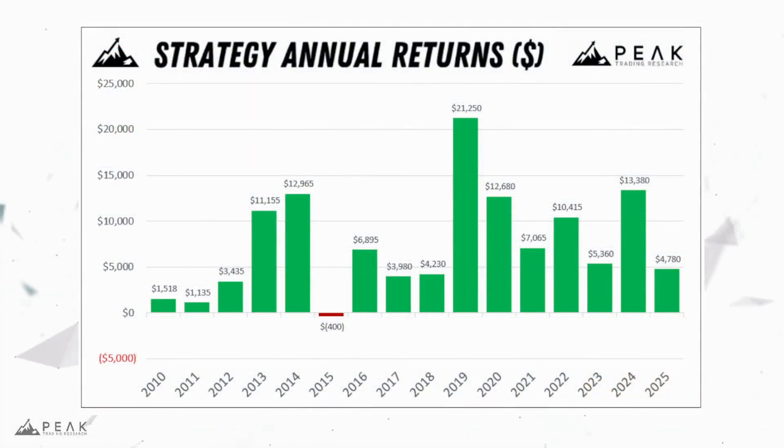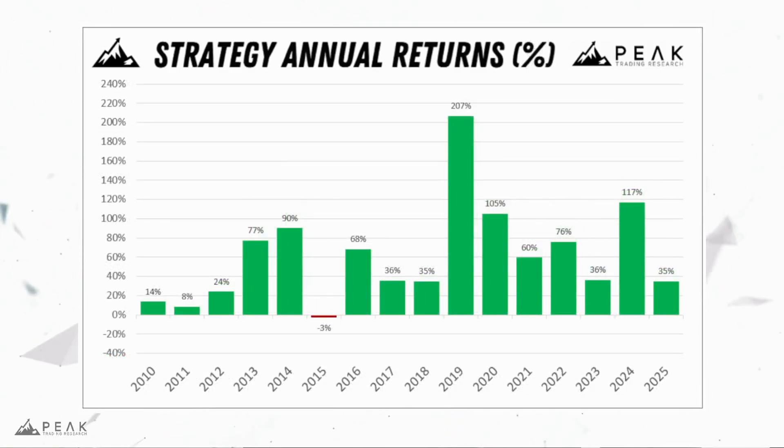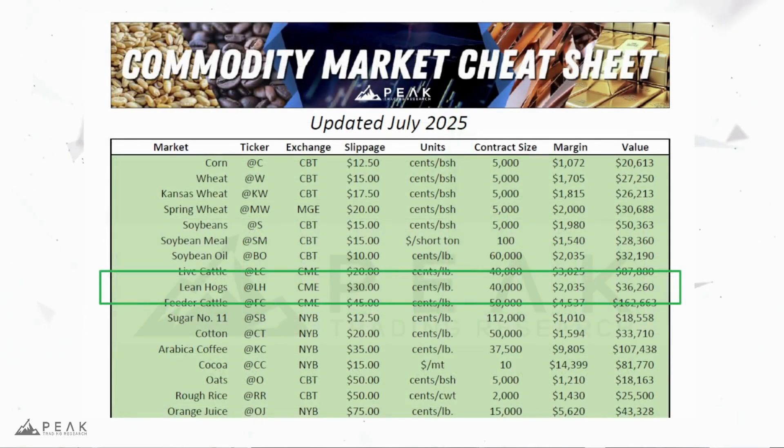Looking at long-term performance, this strategy has on average made $7,600 per year. It has been profitable in 14 of the past 15 years, with an average annual return of 63% on 2.5 times margin. Overall, this looks like a great and consistent approach to trading the lean hogs futures market.